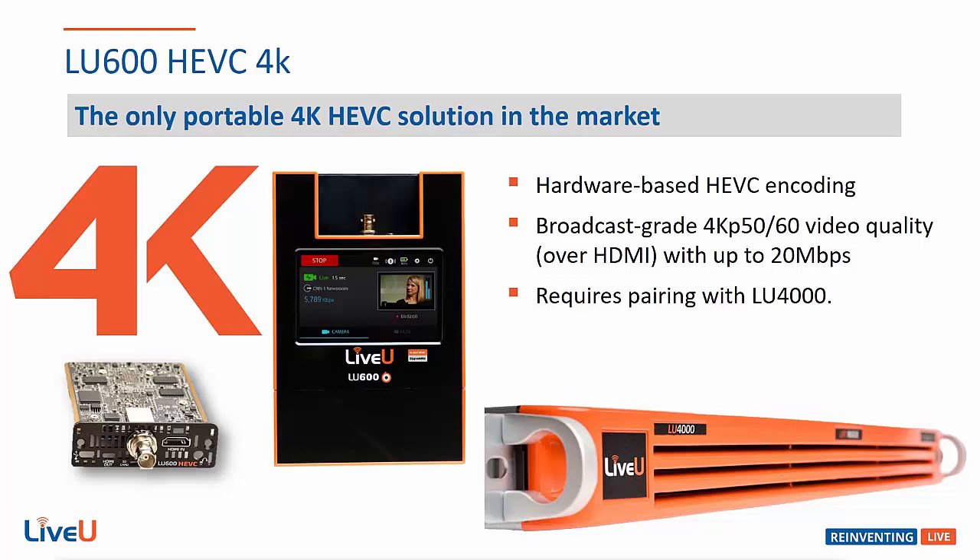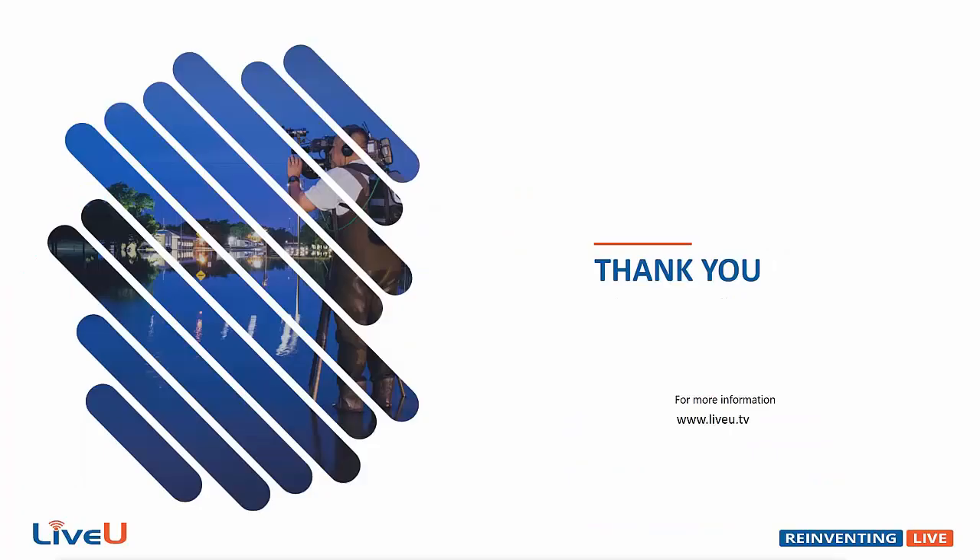This however does require the new server, the LU4000, to properly decode the 4K signal. I hope you enjoyed this quick refresher on the LU600 and its available versions. Thank you for watching, see you next month, and Happy New Year!